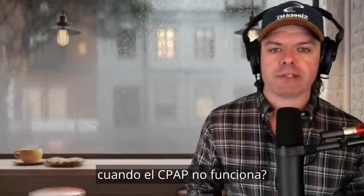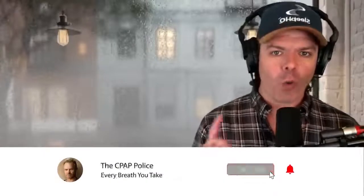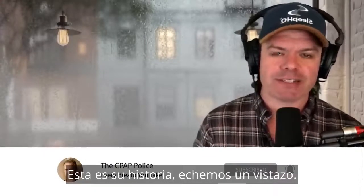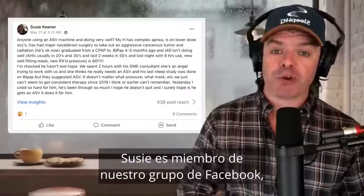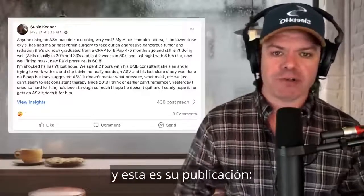What can you do when CPAP doesn't work? For Susie and her husband Fred, one change made all the difference. This is their story. G'day mates. Susie is a member on our Facebook group — if you'd like to join, click the link above. And this is her post.